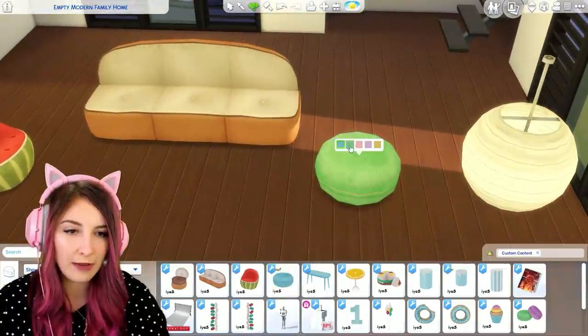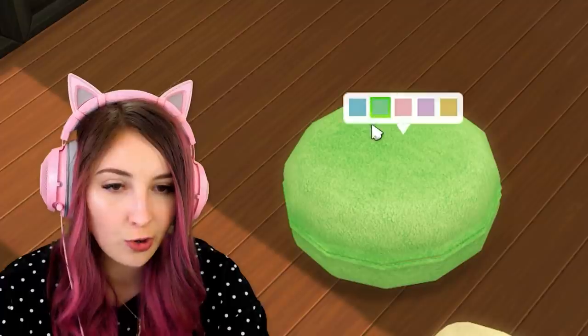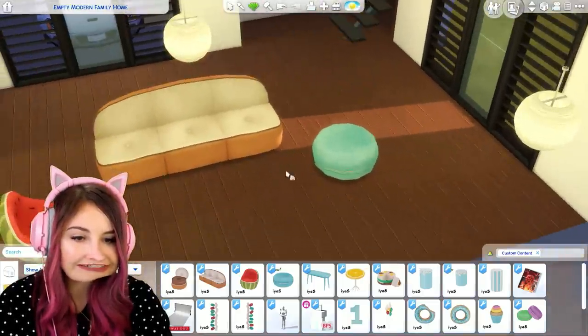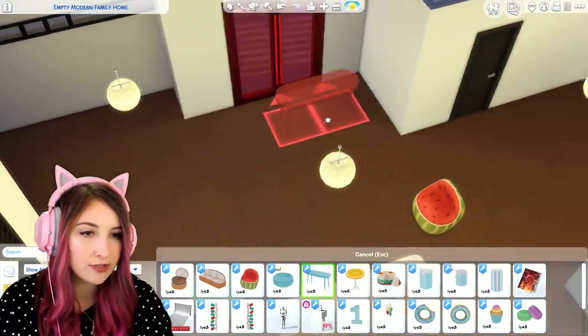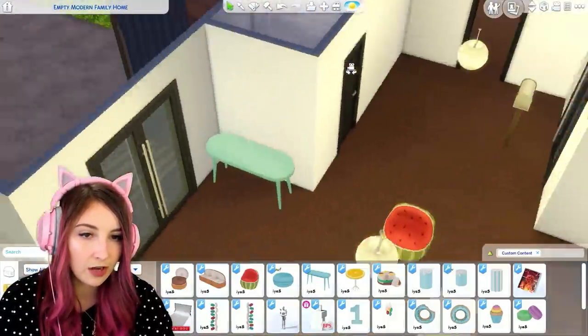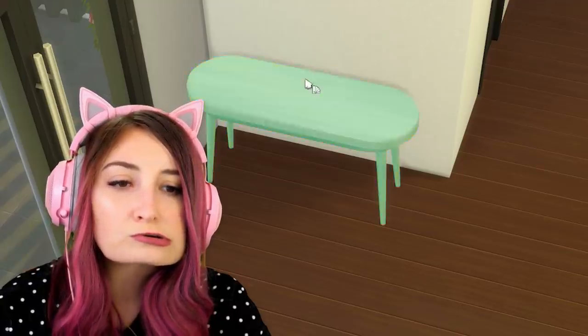Maybe you're more of a macaroon — macaron? I don't know how to say this word, but look at how cute it is. It's huge as well. Oh my god it's so freaking cute. And this is just a little casual hallway table — it is real cute, look at the color of it. Oh my god the colors are so cute.